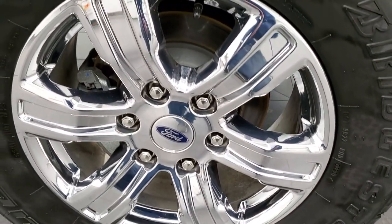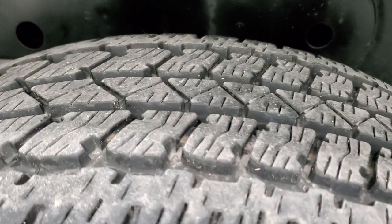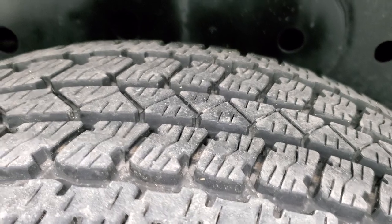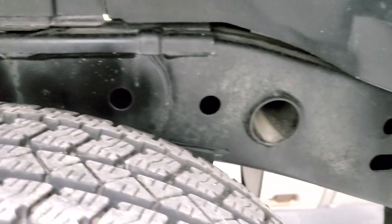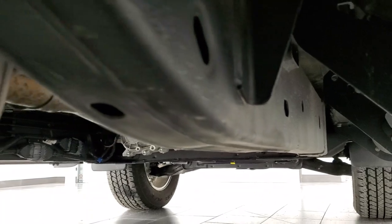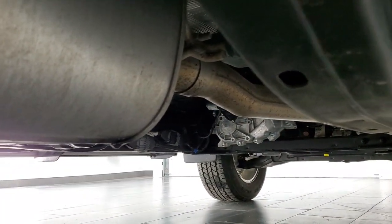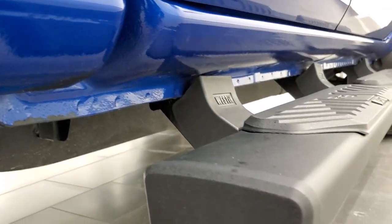The back rim is in excellent shape. Notice you do get four wheel disc brakes on this truck and the back tires have just as much tread as the front tires. The frame and underbody is exceptionally clean on this vehicle and it is like that all the way underneath.